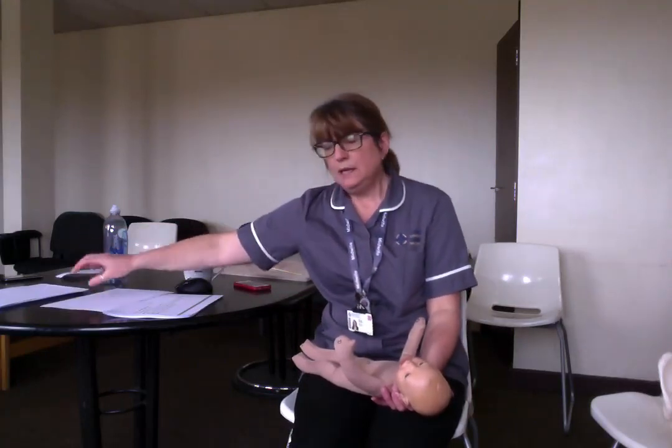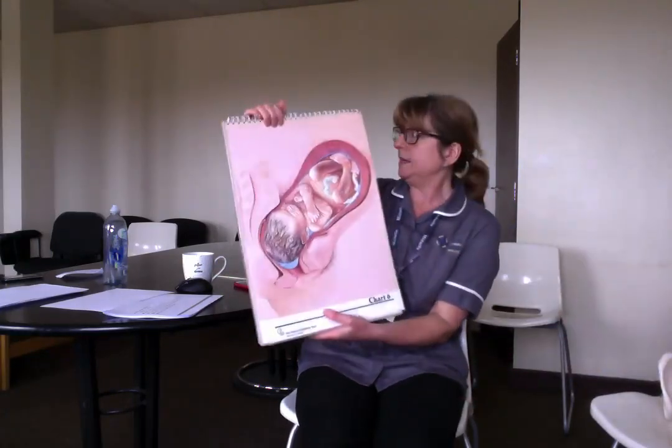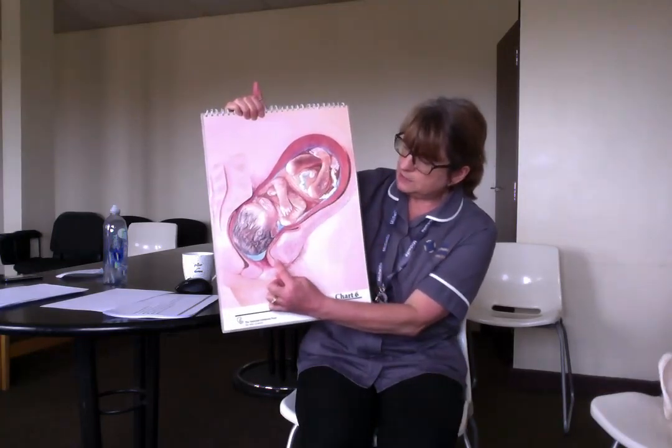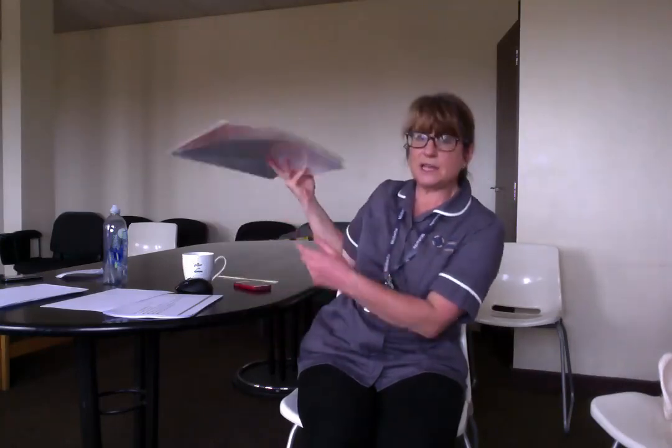During the procedure they'll empty your bladder, because a full bladder can cause a problem for your baby's head to descend. A little catheter is put into the bladder just to make sure it's empty and not causing any problems. Depending on the type of birth, you might have the catheter left in for 24 hours afterwards, just so you don't have to worry about getting up to go to the toilet if there's bruising and swelling. It's usually more comfortable to have the catheter left in for about 24 hours.